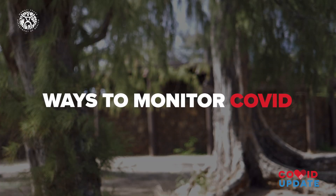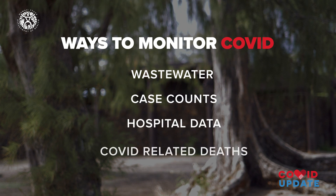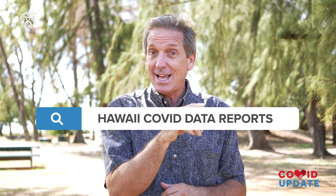Now we can monitor COVID by tracking wastewater, case counts, hospital data, and COVID-related deaths. The wastewater report is going to be published every two weeks, and you can find it by googling Hawaii COVID data reports.